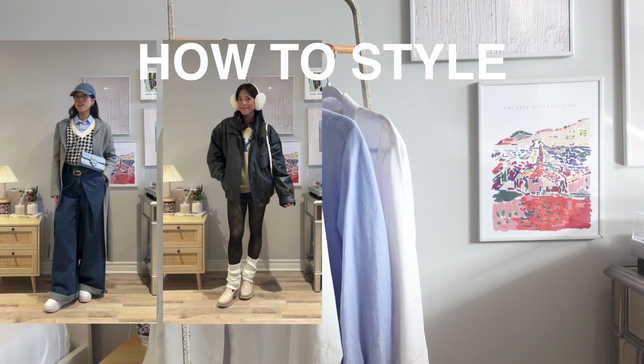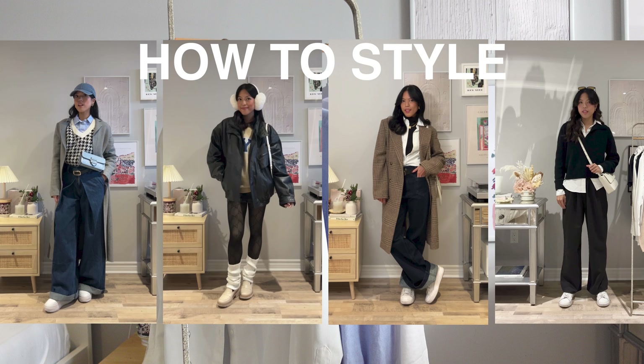You can layer button-downs over a tee or turtleneck, or even under a sweater, a vest, or a blazer. Every closet needs this piece as it's an easy way to make you look more polished, especially when you want that chic effortless look.